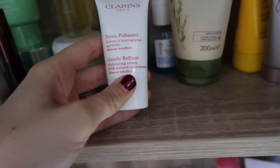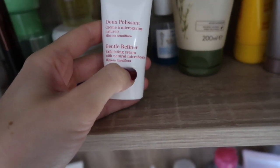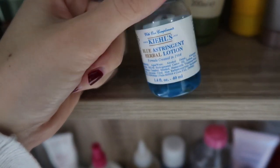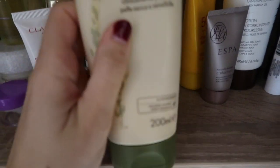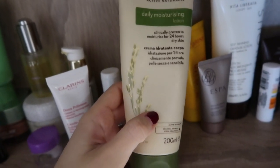Here is the Clarins Gentle Refiner, which is really nice if you just want a little bit of exfoliation — nothing too much. It's not really that grainy but it does brighten the skin. I've got the Kiehl's Blue Astringent Herbal Lotion, which I put on any spots with a cotton bud at night — it makes them less inflamed and red. At the minute I'm using the Aveeno Daily Moisturizing Lotion for my body — it sinks in really quickly so you can get dressed, but I don't know if I'd repurchase it.